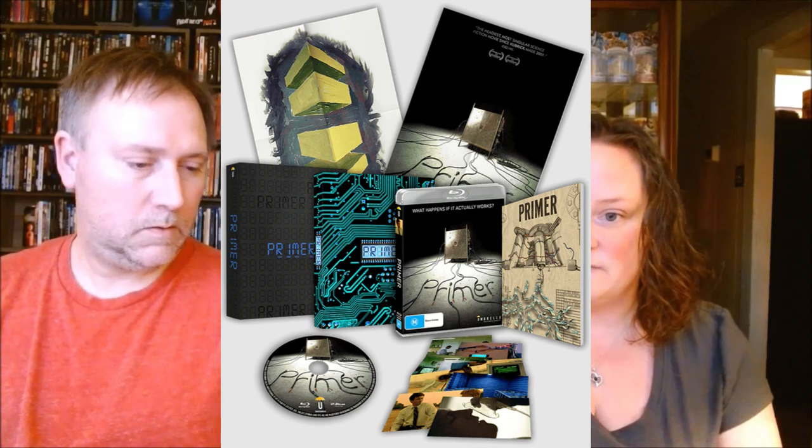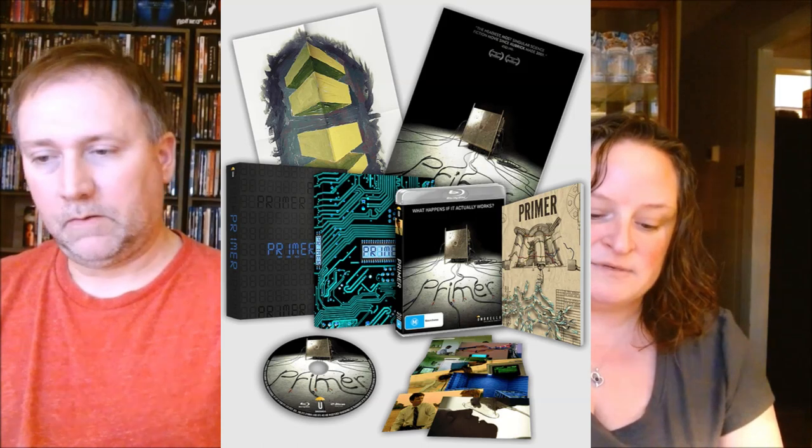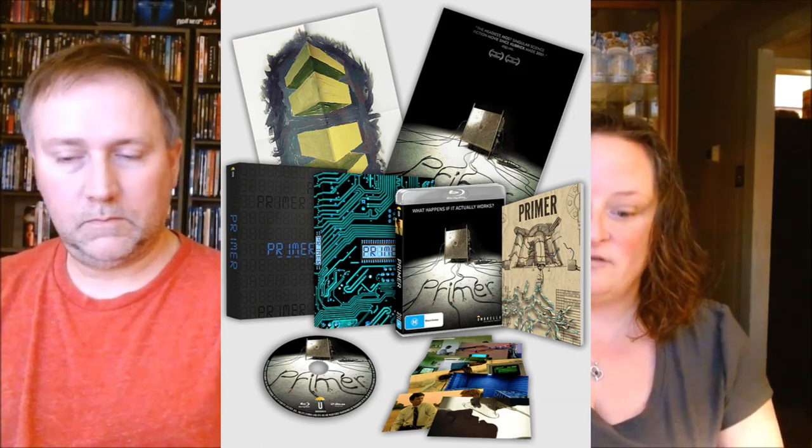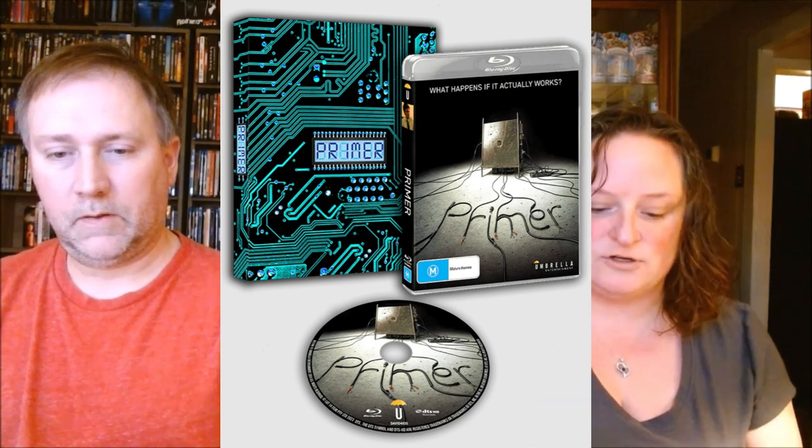Next we have Primer, which came out in 2004. It's a Blu-ray as well with a release date of May 22nd. There's a collector's edition for $55, only available at Umbrella. It includes a custom design rigid outer slip case, a custom art slip case, a 48-page book, 8 art cards, an A3 reversible poster, and it's a limited edition numbered release. There's also a slip case version for $30.